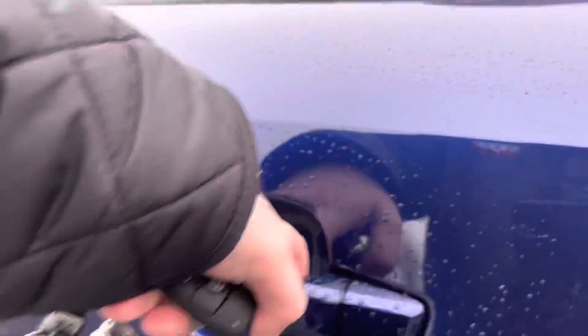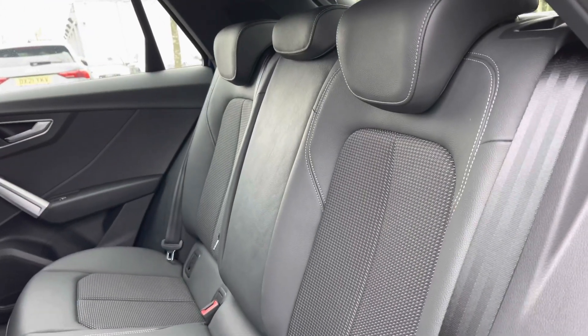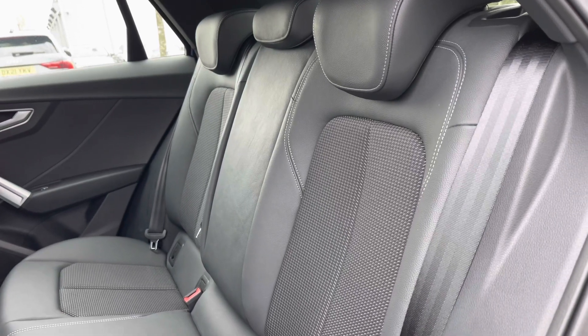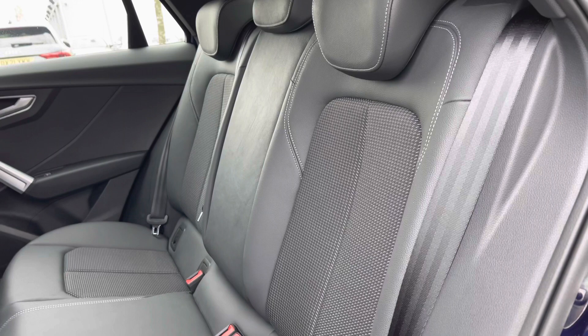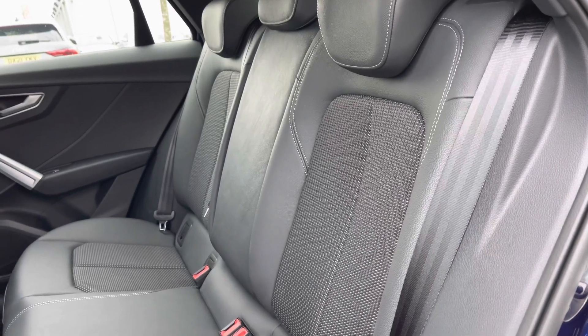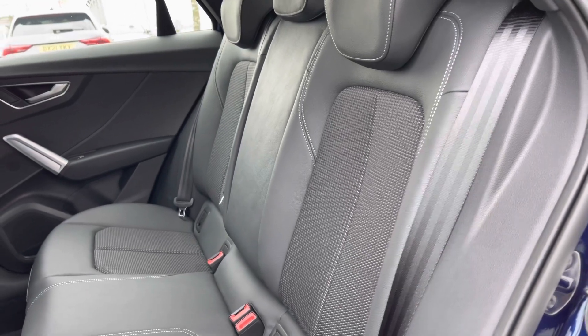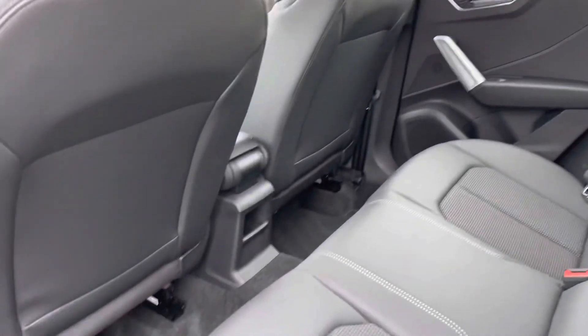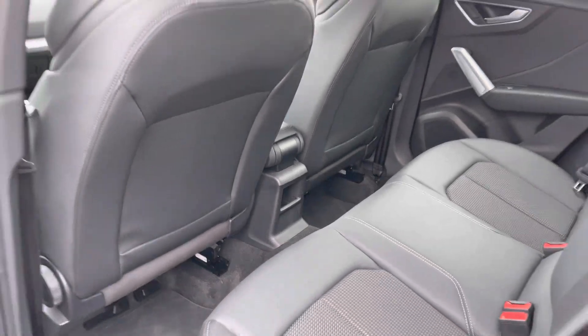Coming down the rear side of the vehicle and opening the rear passenger side door, we can take a look at this car's interior to the rear. With the seats finished in leather and cloth material, these rear seats also feature child ISOFIX anchor points, allowing you to easily install a child car seat. There's also plenty of legroom here in the back for adults and children alike, making it really comfortable.